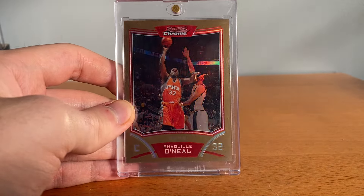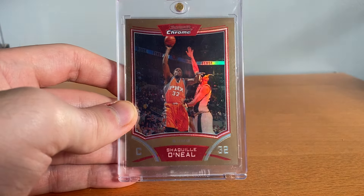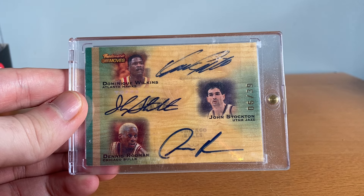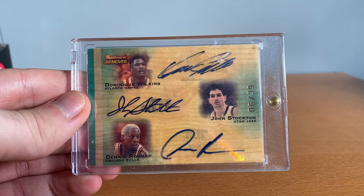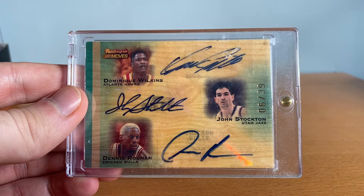I mentioned in the last video I had the paper version — I was able to pick up the chrome. This is also from '08 but it's Shaq chrome numbered to 250, such a sick card, love this Shaq. Now we've got some crazy autos here — this is a triple auto numbered to 39 of Dominique Wilkins, John Stockton, and Dennis Rodman. This is a card you just don't see — it speaks for itself, such a dope card. I thought I'd never see it again so I bought it.